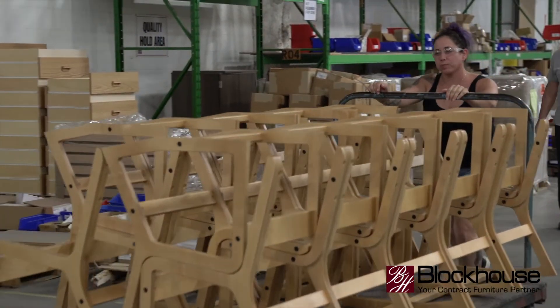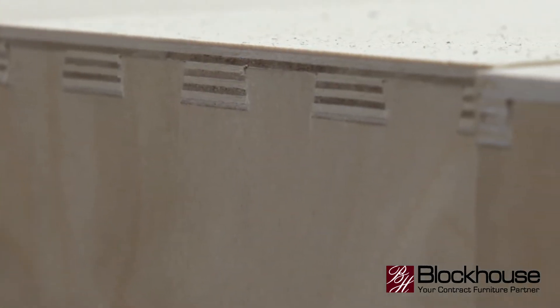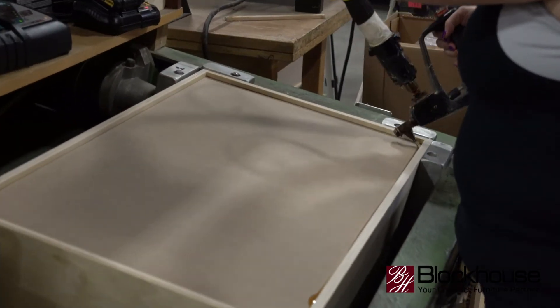Blockhouse helps organizations overcome the challenges of constantly repairing and replacing furniture. What Blockhouse is really known for is the durability. Our pieces last decades. It has to hold up. Furniture is not something that facilities managers should have all their focus on — they have other things to tend to. Because our furniture is so durable, organizations will save a lot of money over time because of not having to replace the furniture.